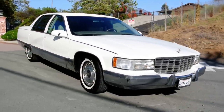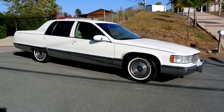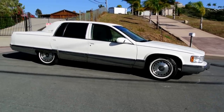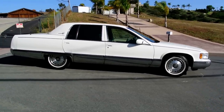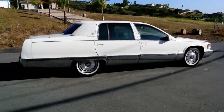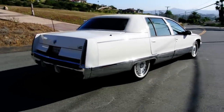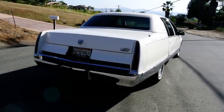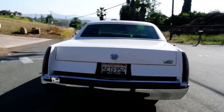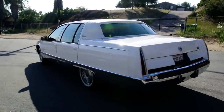Runs and drives great, ice cold AC, and it's just a sweet car. I love the way these big body 350 TPI Fleetwood Broughams ride — they were like you're riding on a cloud on air. And this car is no exception. It's nice as can be, California car, clean as can be.